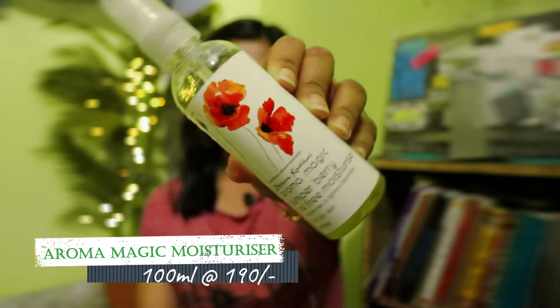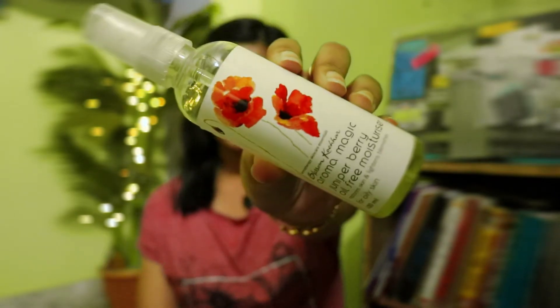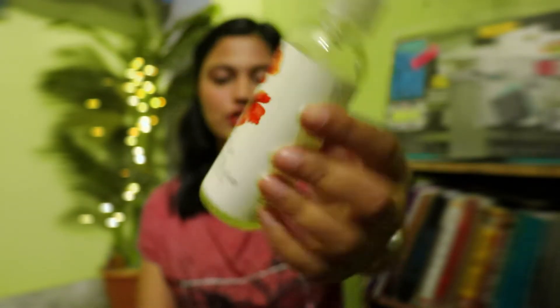For summer and people with oily skin, this is a boon — this is Aroma Magic Juniper Berry Oil-Free Moisture. It does the moisturization amazingly yet controls your oil. Even though I don't have oily skin all over my face, it works amazingly, so you can definitely give it a try.